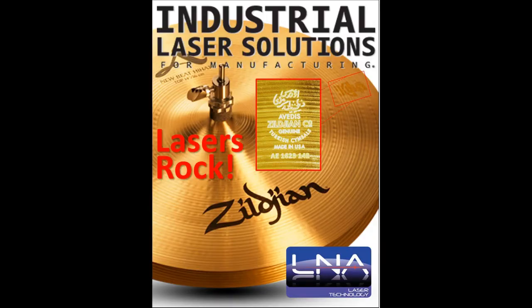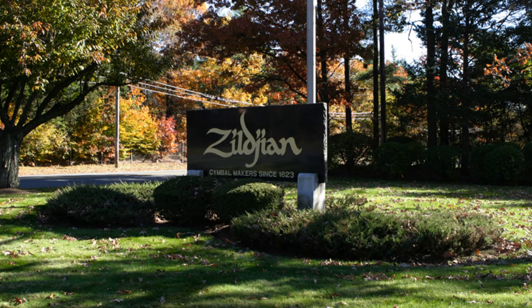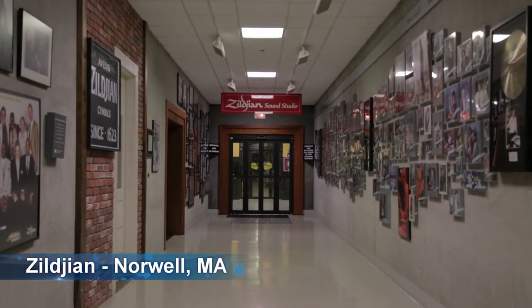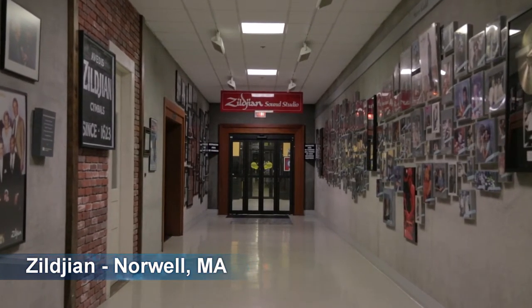Welcome to LNA's video series of industrial laser marking applications. LNA Laser recently installed two laser marking systems at the Avidus Zildjian factory in Norwell, Massachusetts.